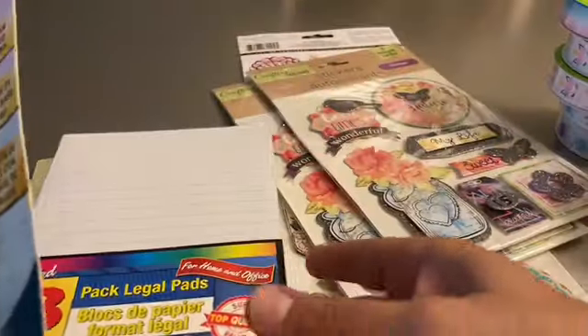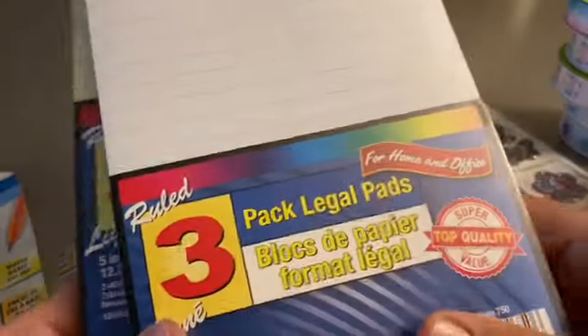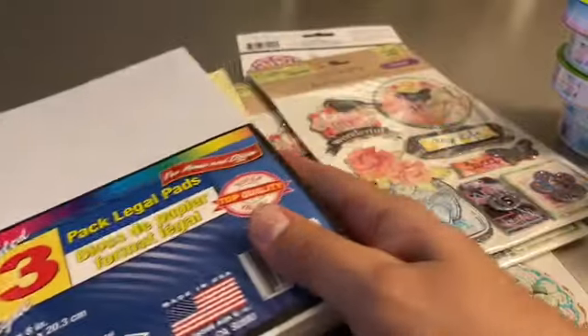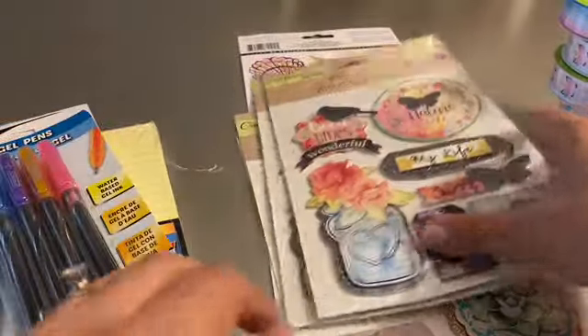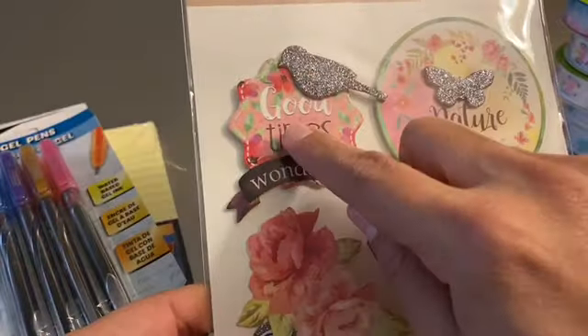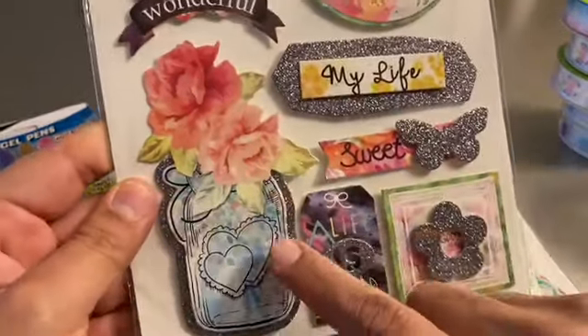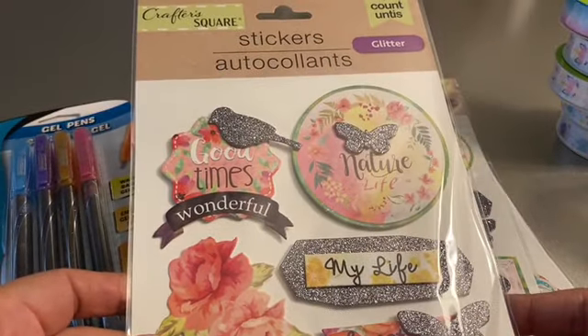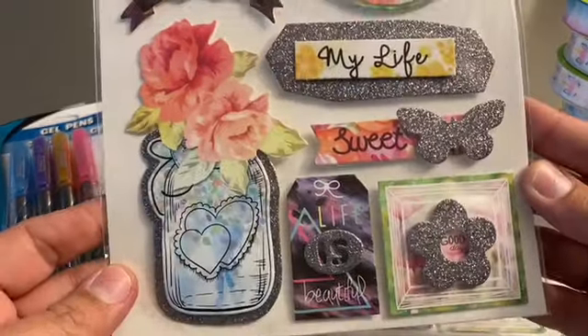There's four. I also grabbed these three-pack pads, one in white and one in yellow. I also found these stickers — I really like these. I like the one with the bird and I like the one with the little mason jar and the roses. I thought that was really pretty.